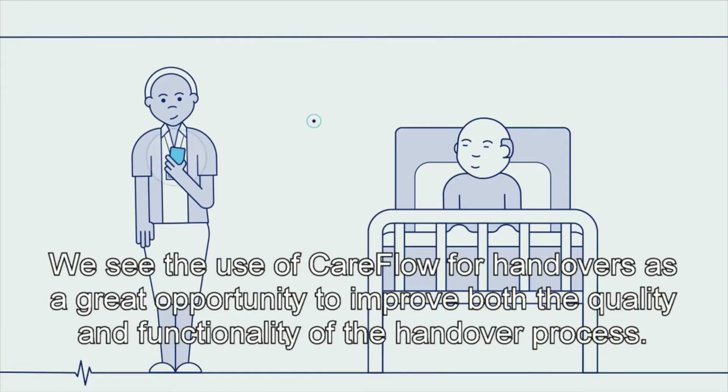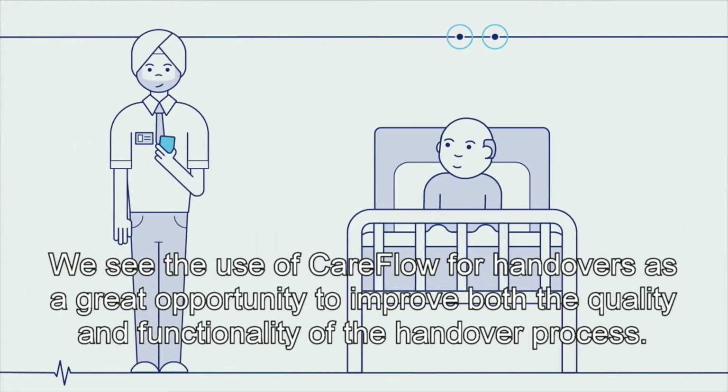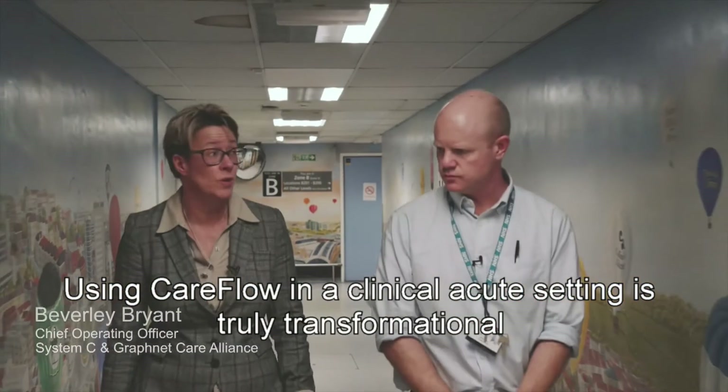We see the use of CareFlow for handover as a great opportunity to improve both the quality and functionality of the handover process. Using CareFlow in a clinical acute setting is truly transformational.